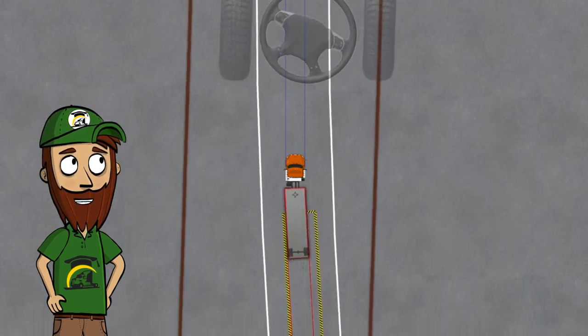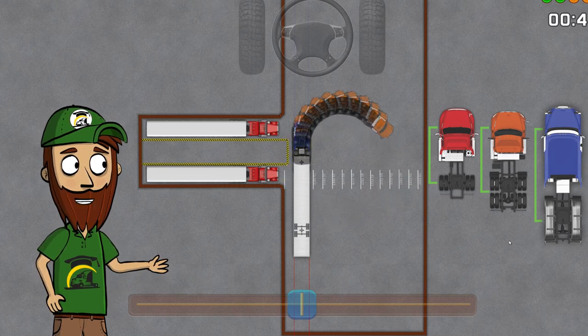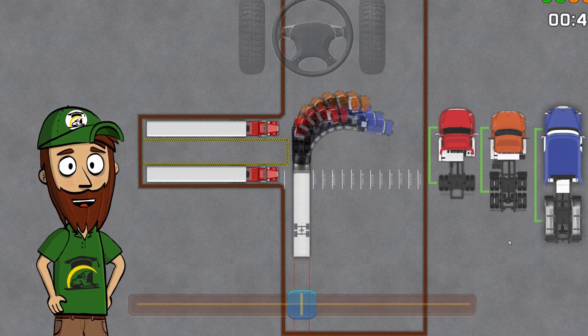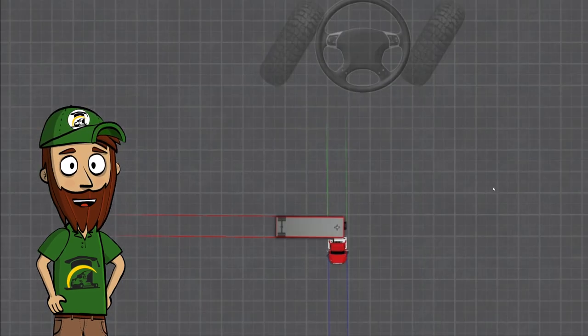Here are three different trucks: your standard sleeper, your standard day cab, and then there's a two-axle truck. As you can see, the two-axle truck needs a lot less space to maneuver compared to both the day cab and the sleeper truck.